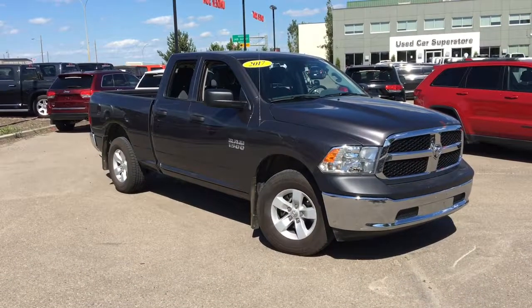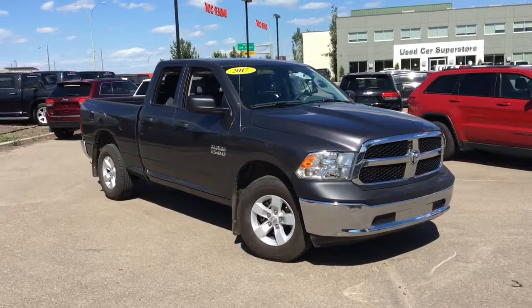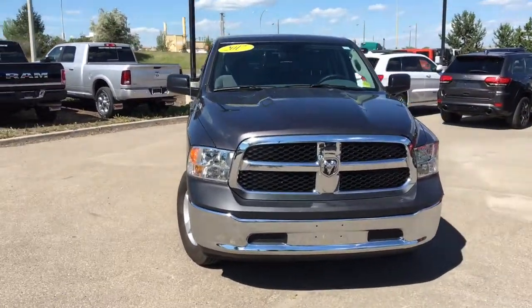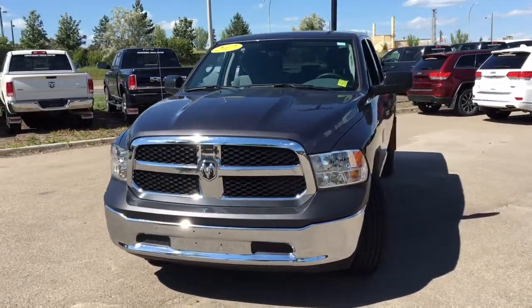Yo, it's David down at Crosstown Chrysler in Edmonton, Alberta. And for the used car superstore, this is the 2017 Ram 1500 ST in granite crystal metallic paint, powered by the 3.6 liter Pentastar V6 engine underneath the hood.